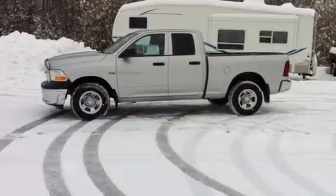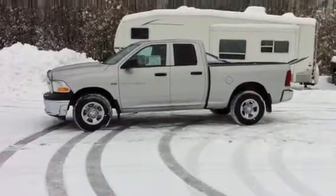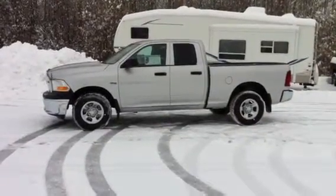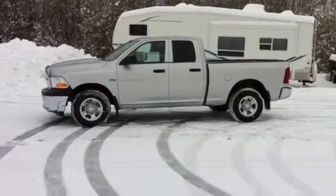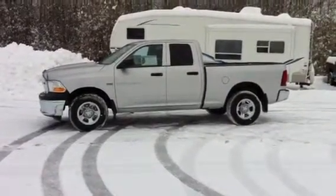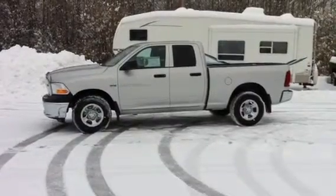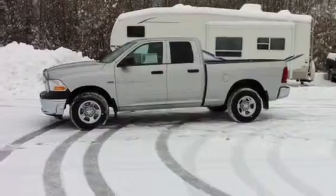This truck is powered by the 5.7 liter third generation Hemi engine, making 390 horsepower and 406 foot pounds of torque. That's coupled to the 65RFE six speed automatic transmission, and behind that is the transfer case with a 2.72 to 1 reduction in low range. This truck has 3.91 to 1 rear end ratios.